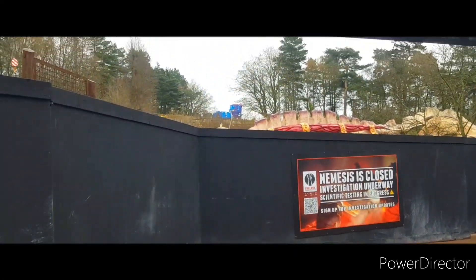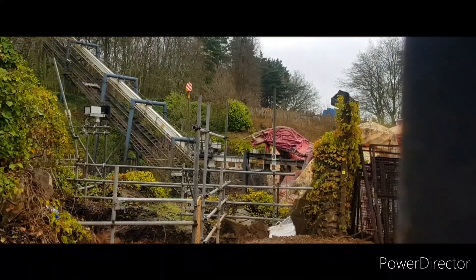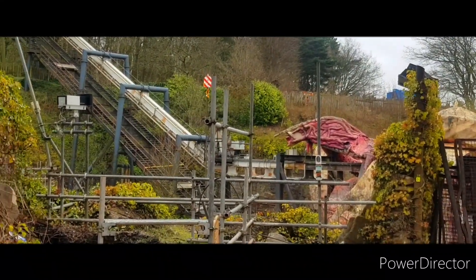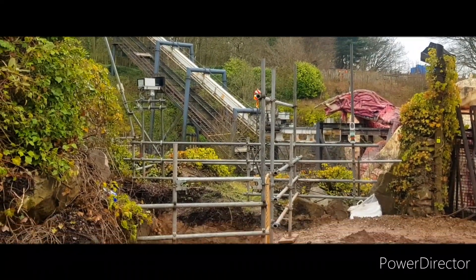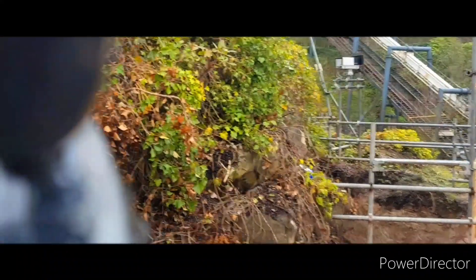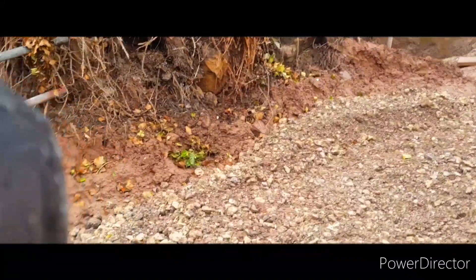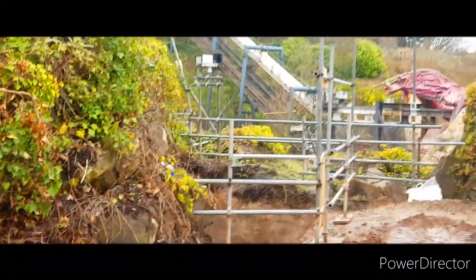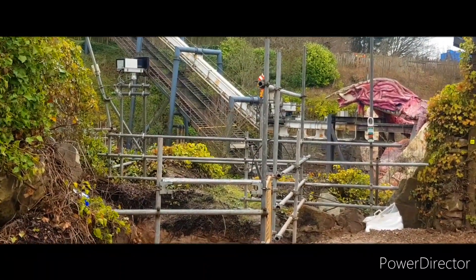A minute ago I said the Nemesis crane had left the site, but I was actually wrong - it's literally right there and it's actually lifting something out of the site. I'm going to check out what it is. You can just see it there, removing something from the site. There's a lot of scaffolding - I'm pretty sure this is where the helix used to be. You can just see the layout of where it once was around here, and we'll watch that crane with patience to see what it's going to do.